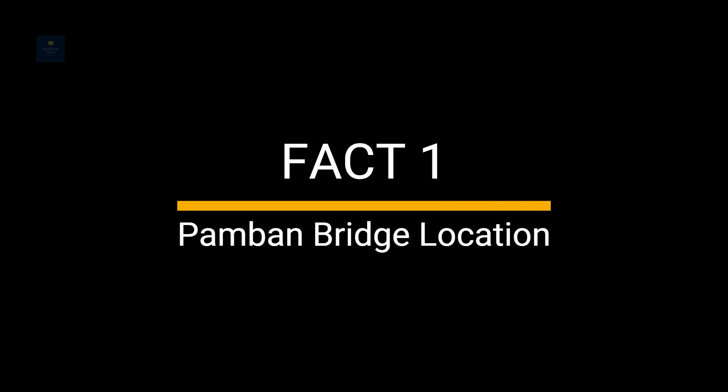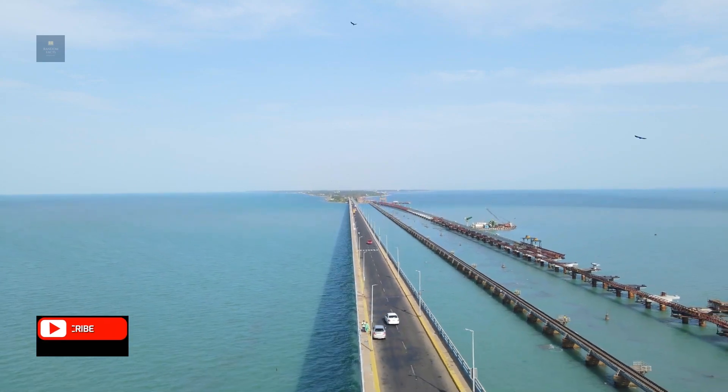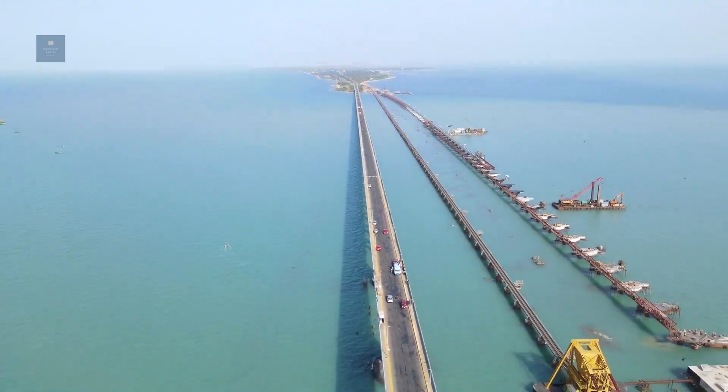Fact 1: Pamban Bridge Location. It spans the Palk Strait, which separates the Indian mainland from the island of Rameswaram. The bridge is situated between the Indian Peninsula and the island of Sri Lanka.